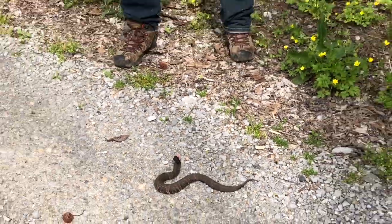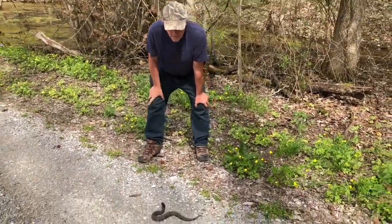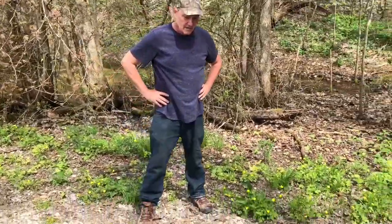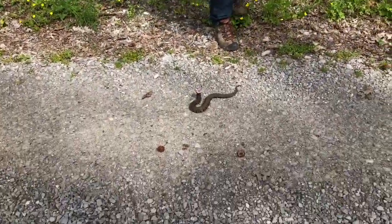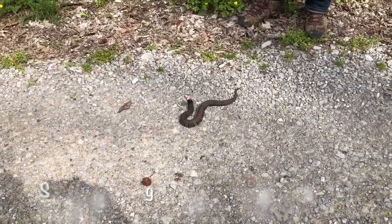Now sometimes they don't do that, and sometimes they'll hold their mouth open and then close it. Or sometimes they'll just keep doing that. Notice his mouth is really kind of pink on the inside — it's not always white. They get the name cottonmouth because a lot of times it's white on the inside, but not necessarily. How cool is that?